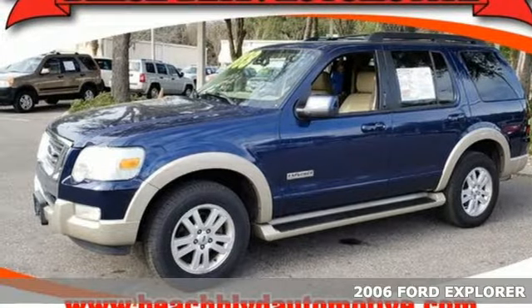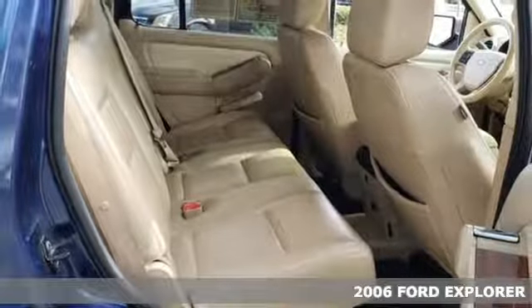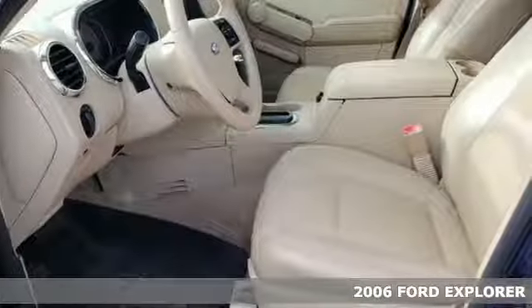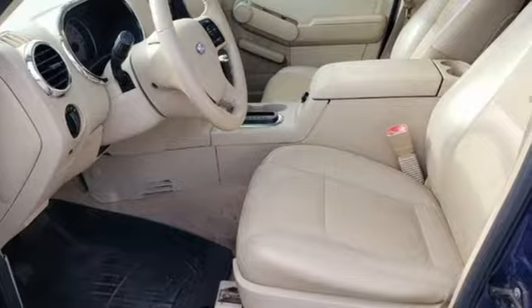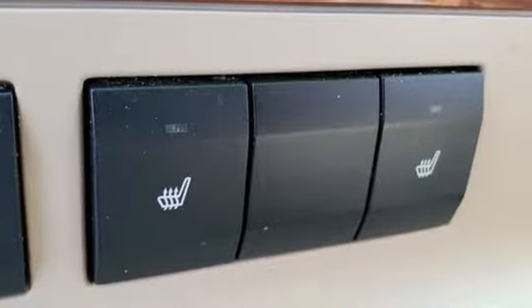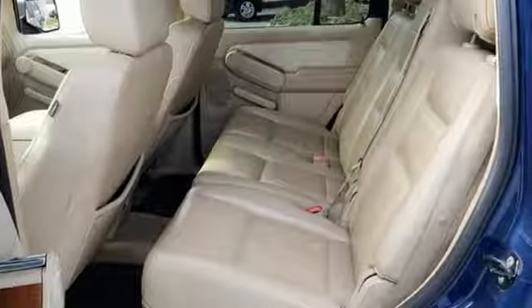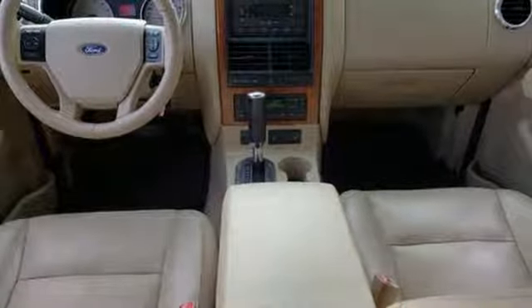Experience the 2006 Ford Explorer, one of the best SUVs yet. This SUV is loaded with tons of features like stability control, four-wheel anti-lock brakes, a tire pressure monitor, and speed-sensing windshield wipers. It also has a CD audio system, privacy glass, roof rack, and a trailer hitch.